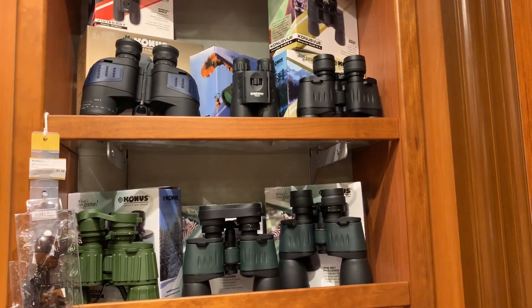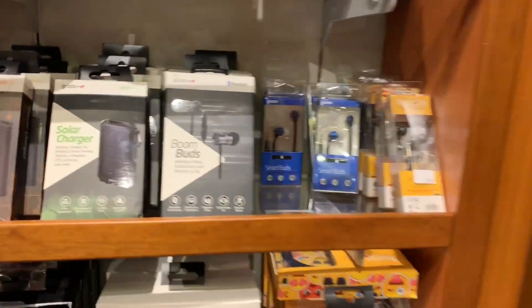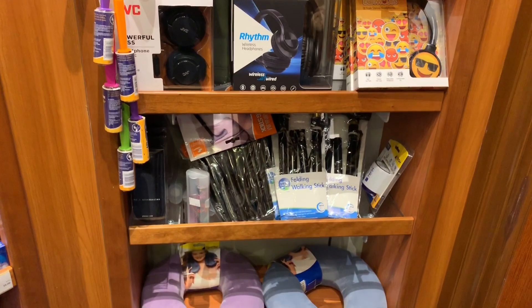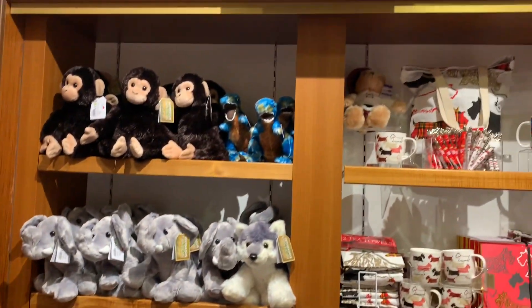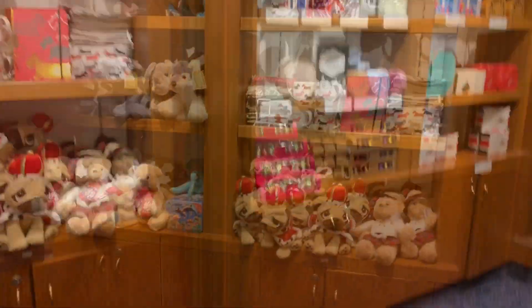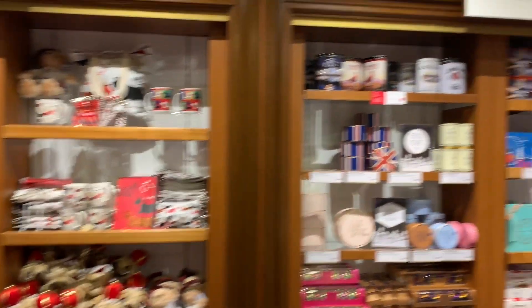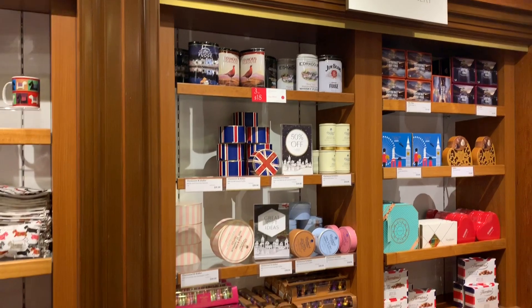We have some binoculars, chargers, earphones, and some other stuff. Over here we have soft toys — you can see it's written 'toys' — and confectionery like chocolates and all.